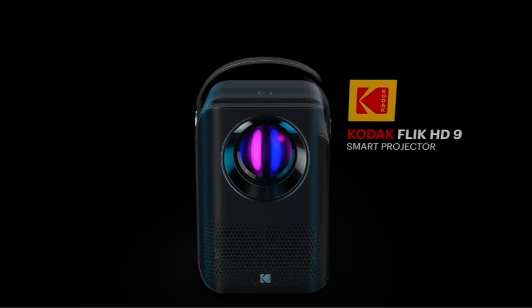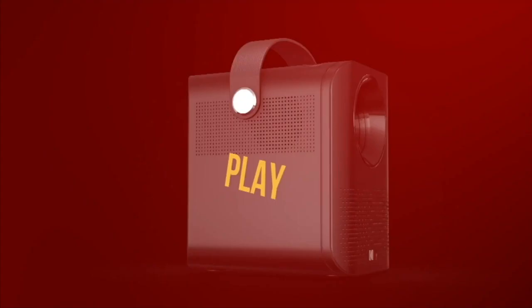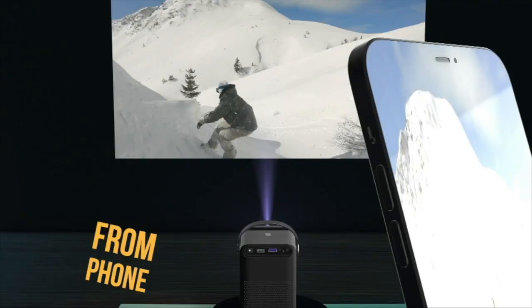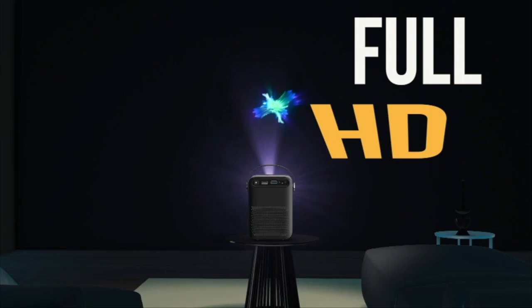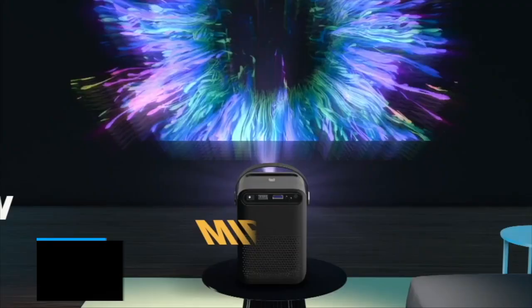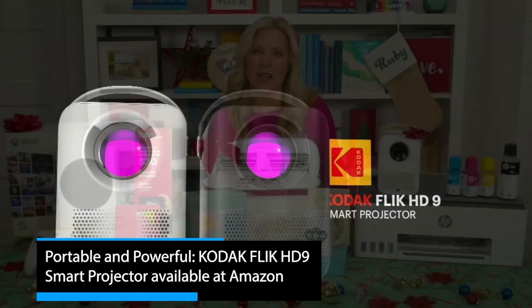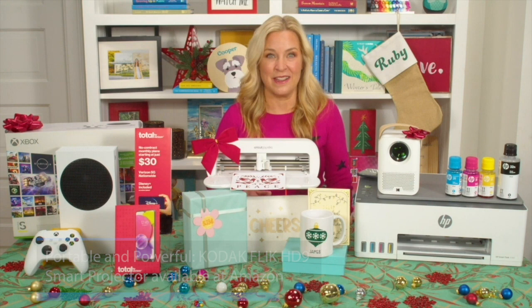Take a look at the Kodak Flick HD9 smart projector. This is powerful, portable, and totally perfect for anyone who wants to take movie night to the next level. You can pair it with an app on your smartphone and just take it along with you, wherever you happen to be, streaming shows from Netflix, YouTube, Amazon Prime — all your favorites, anytime, anywhere. It comes with a handle in two colors and it's really easy to set up and use. Super sweet price point too for a smart projector packed with all these features.